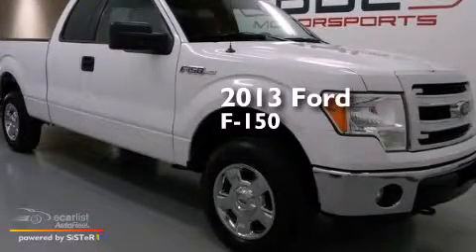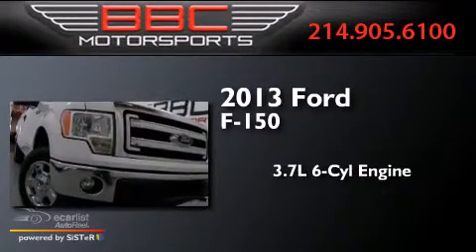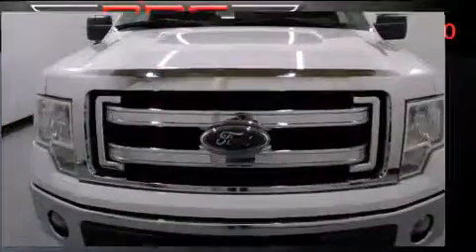This is a 2013 Ford F-150. It has a 3.7-liter six-cylinder engine, an automatic transmission, and four-wheel drive.